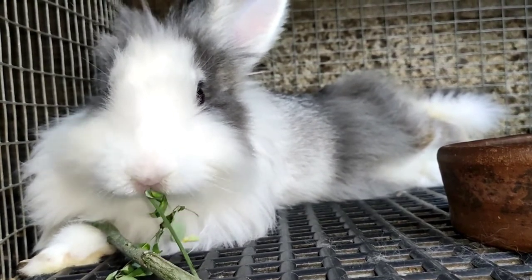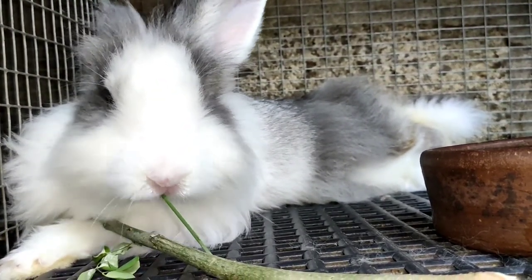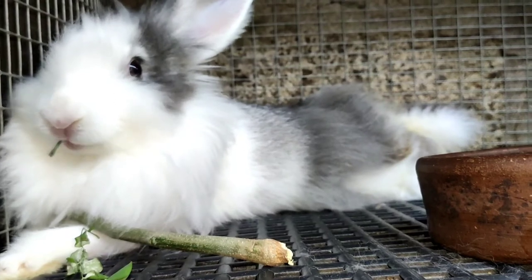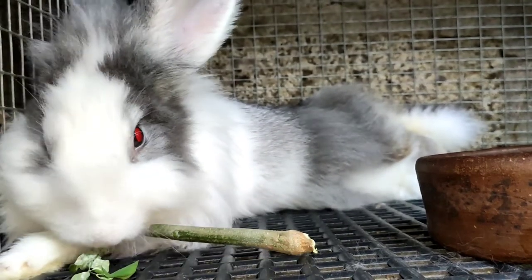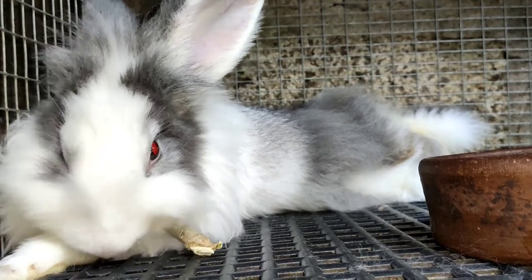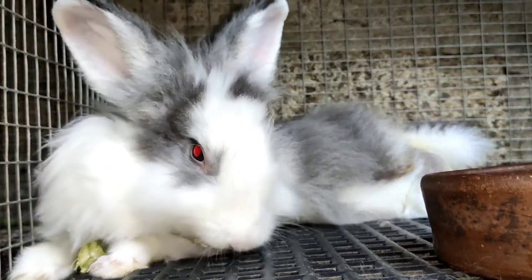Number two: improving weight gain. Some researchers said that including malungi or moringa leaves in the rabbit's diet can improve the weight gain of domestic rabbits. This benefit is surely important to the farmer who is raising rabbits for their meat. While we can all agree that a rabbit is lovely, people who also love it for the delicacy of its meat are not a few.